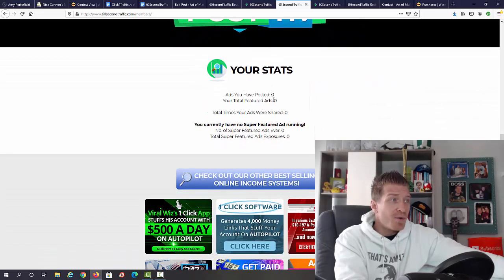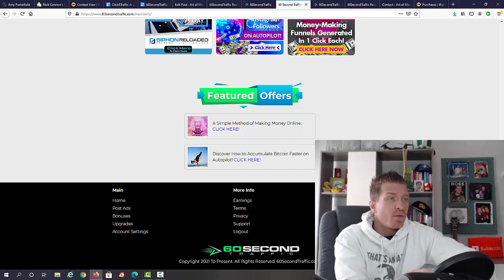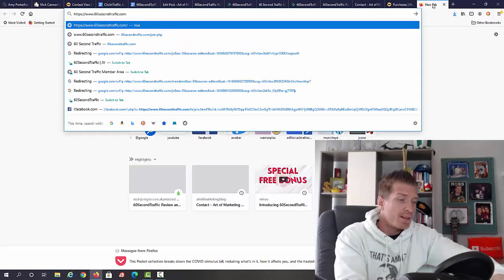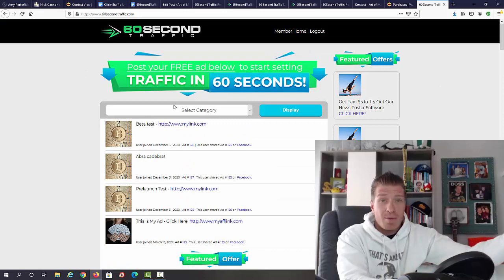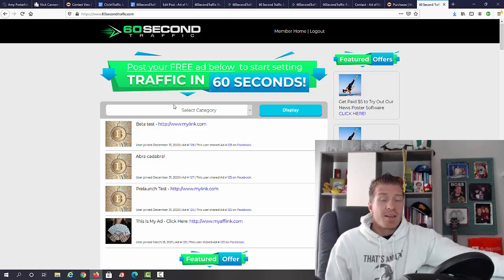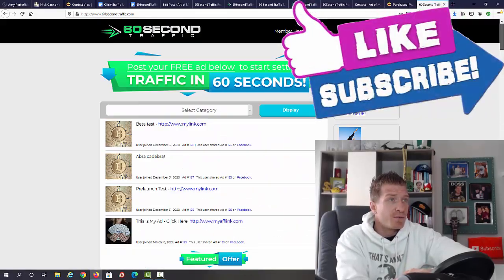Here are your stats: ads you've posted, total featured ads, total times your ads were shared, and super-featured ads. You can see your featured offers right here. One of the ways to get traffic is posting ads on a board like this, where all users of 60 Second Traffic can post on the website. You're one of the first people using it, but normally Brian's systems have tens of thousands of users across different categories.